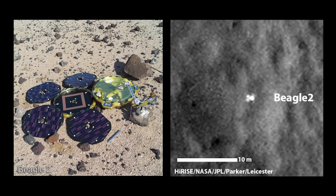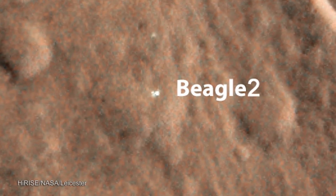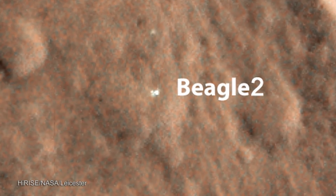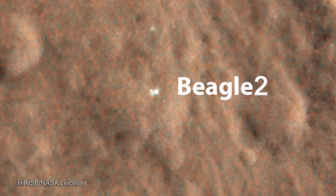The interesting thing is it's only partially deployed, and that would explain a lot. Because Beagle 2 had to fully open all its solar panels in order for the radio antenna to be visible and to be able to transmit data to Mars orbiting satellites — both Mars Express and the NASA orbiting satellite — to communicate with us and tell us when it's landed, and for us to be able to operate it from here in Leicester. So that would explain the mystery of why Beagle 2 was lost. Exactly what the reason is, we don't know.